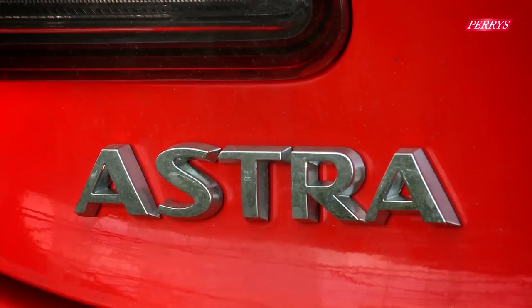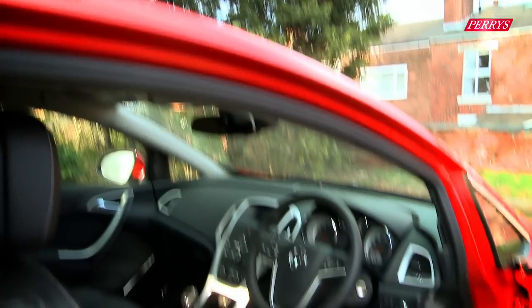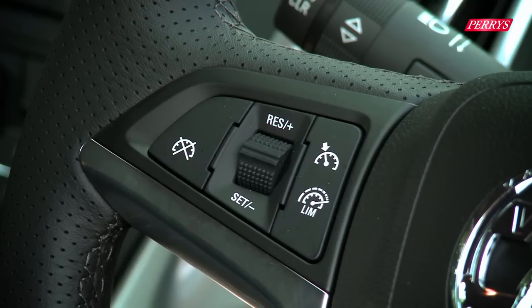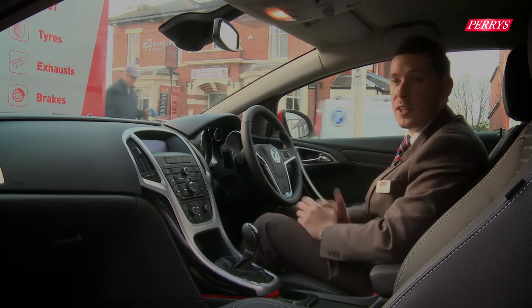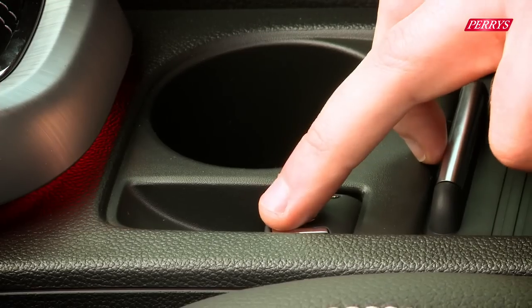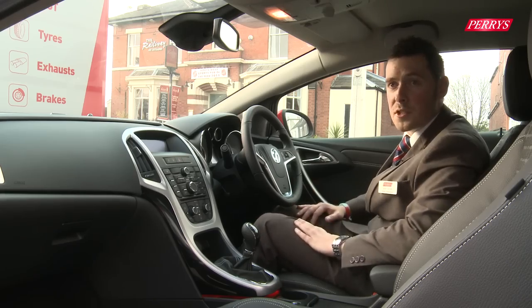As standard on the Astra GTC, you have cruise control, air conditioning, USB, a leather-covered three-spoke steering wheel, and auxiliary inputs — so you can plug in your iPod or MP3 player and play thousands of songs through one device rather than installing loads of CDs. You also have an electronic parking brake with hill start assist, which gives you that perfect hill start every time.